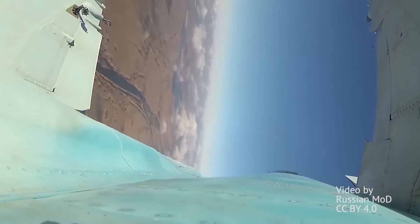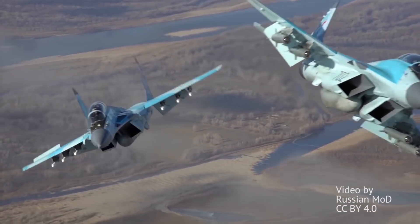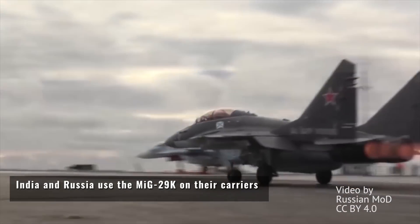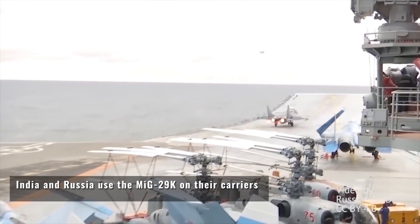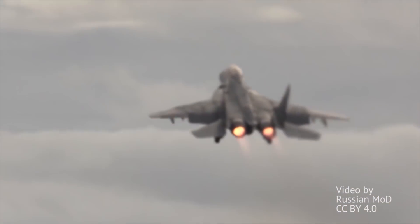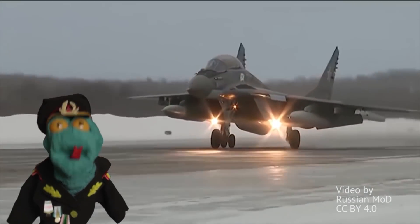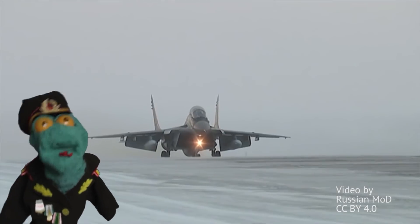Though most users around the world still use it for air superiority only. Its design also did not envision a long airframe life, so a lot of original Cold War era MiGs have been retired by now. It's likely the pace of retirement of the remaining airframes will slowly outrun the pace of newly built MiG-35s.